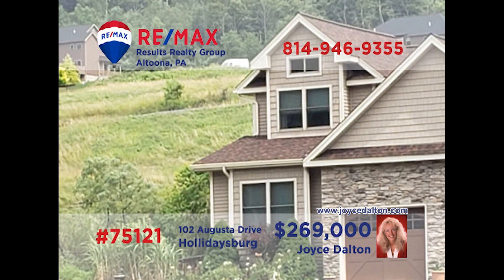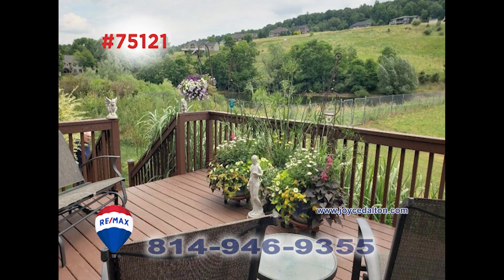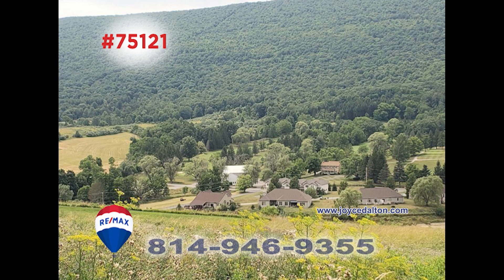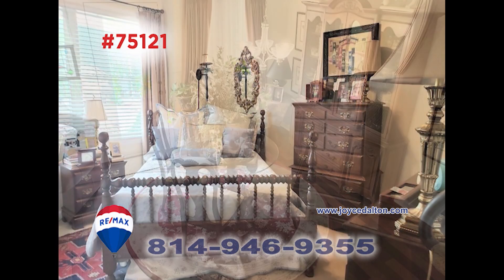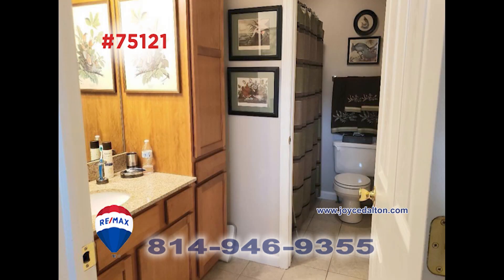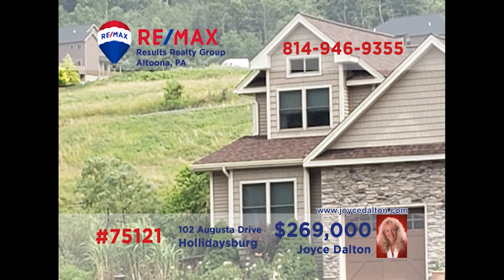RE-MAX Hall of Fame award winner Joyce Dalton welcomes you to this stunning home with fine details like no other. You're sure to love quiet afternoons in this living room under cathedral ceilings, or perhaps taking in the fresh air from this deck with amazing views of Scotch Valley. There's a chef's dream kitchen and an elegant dining room along with three bedrooms, two bathrooms, and a laundry room too. Contact Joyce for your exclusive tour.